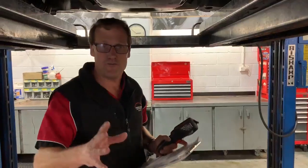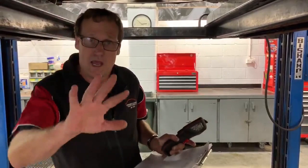Hi guys, Jeff here from TAP. I want to quickly share a case study with you right now in our workshop. We've got this Mercedes here with a bit of rough running and poor performance.